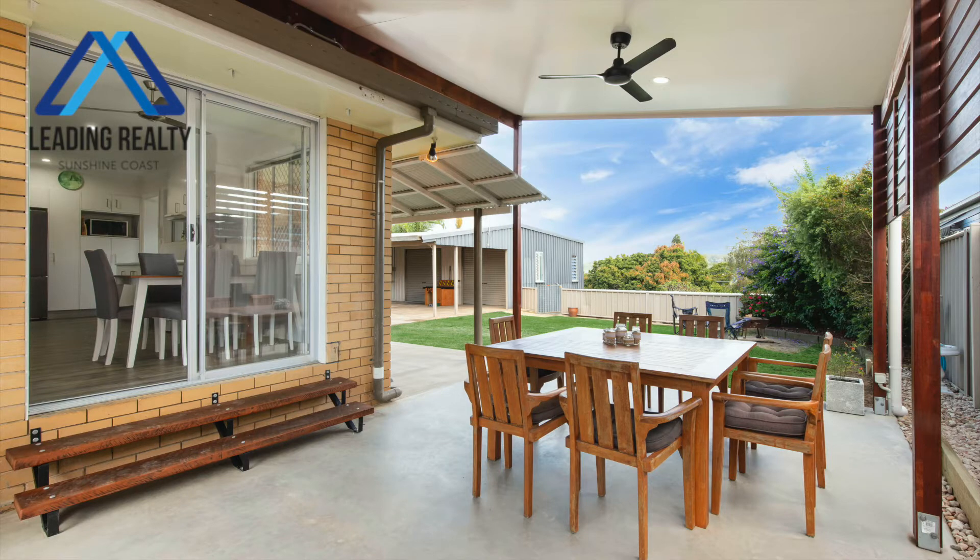It's a real entertainer. The family will love barbecues on the patio. It's absolutely wonderful Sunshine Coast living.